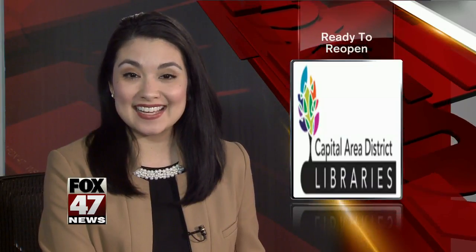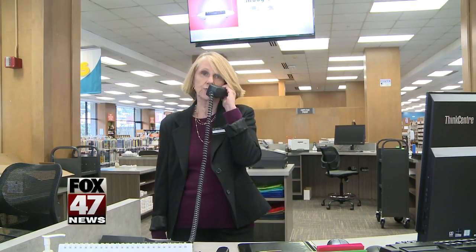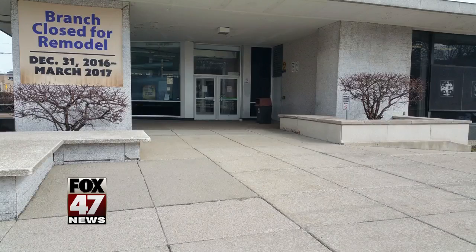Innovations at the Capitol Area District Library. The downtown Lansing branch has been closed since New Year's Eve but it's about to reopen. Fox 47's Elizabeth Crenshaw gives us a sneak peek inside. The library is getting ready to reopen, and staff say the whole thing is terribly exciting. With a new improved look, the library has a new feel for 2017.